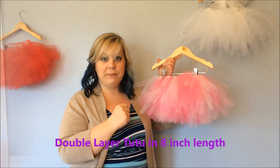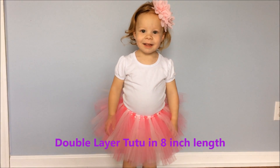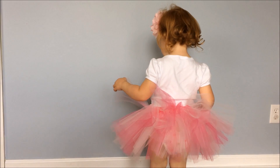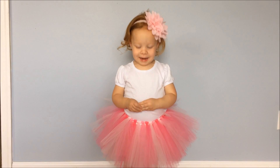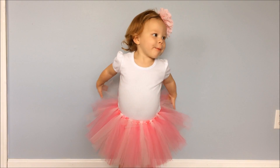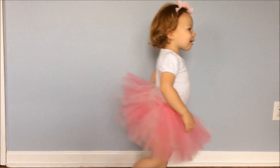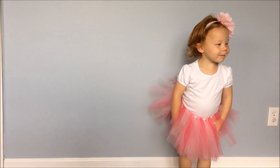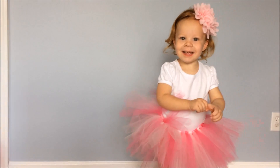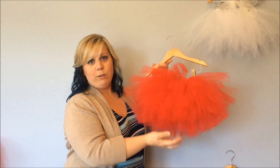Can you turn around so I can see your back? And turn around so I can see your front. Very nice! What kind of tutu are you wearing? A pretty tutu — it's a double layer tutu. You can take a bow. This is the triple layer tutu, which actually has three layers of tulle underneath.